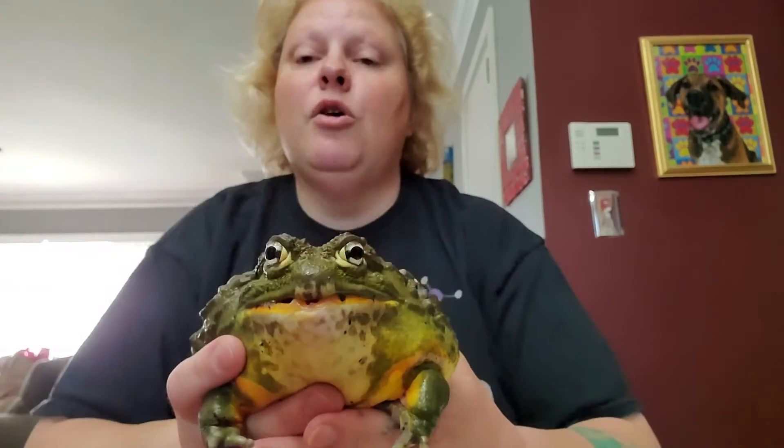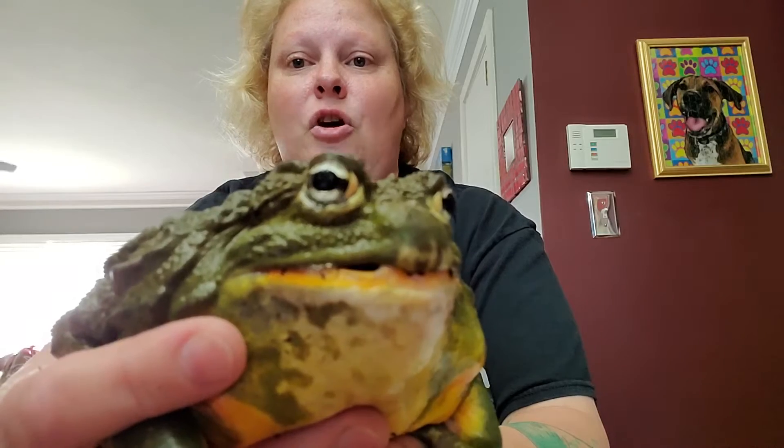And then guess what? Their gills change to lungs. So just like us, when we go underwater, we have to come back up for air. Adult frogs have to do the same thing. They also have very cool eyes — so beautiful. And they have what's called a nictating membrane. It's like a built-in swim goggle that will cover their eyes each time they go underwater.